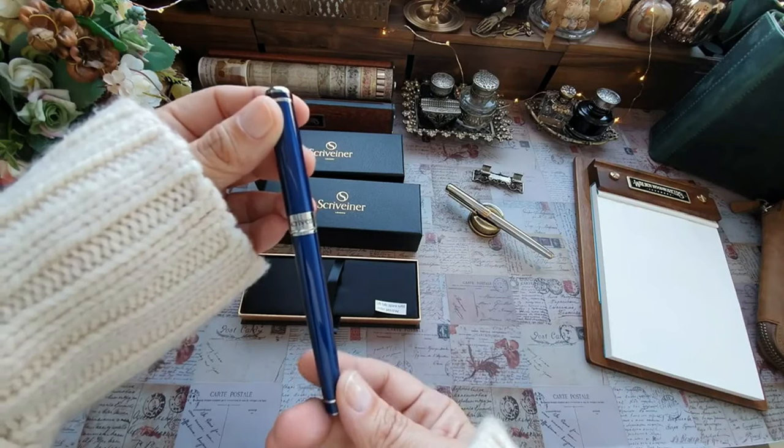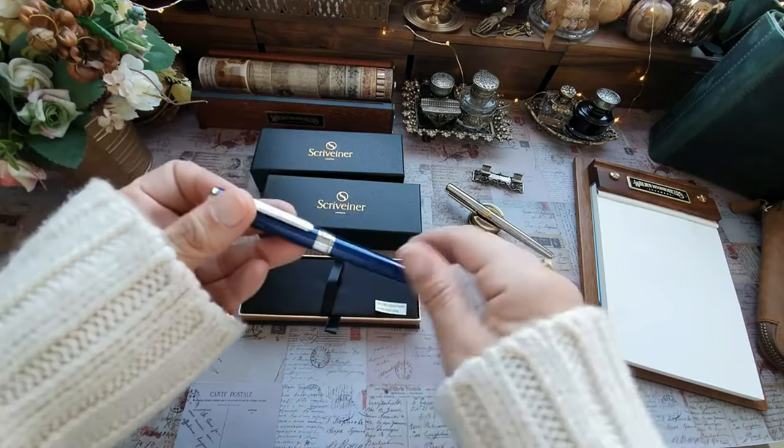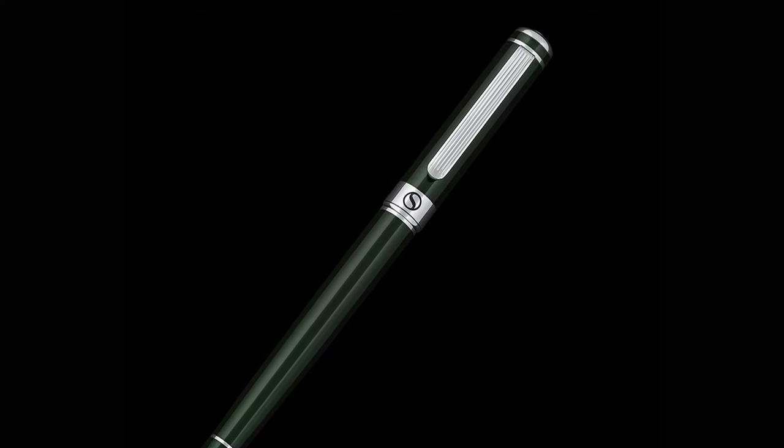Exquisite presentation gift box: the pen is beautifully presented and a hidden compartment underneath holds a spare refill. Whether for an anniversary, for Christmas, for a birthday, or simply for yourself, whoever receives this pen will be delighted. If you are looking for the perfect gift for any occasion, look no further.